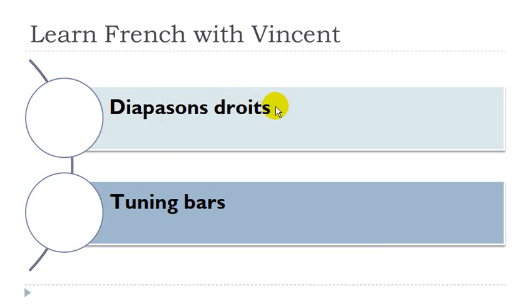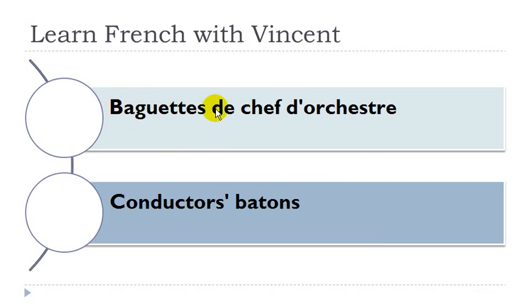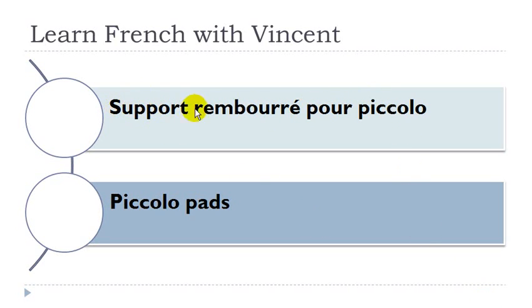Diapason droit. Diapason masculin. Baguette de chef d'orchestre. Baguette féminin, chef masculin, orchestre masculin. Support rembourré pour piccolo. Support masculin, piccolo masculin.